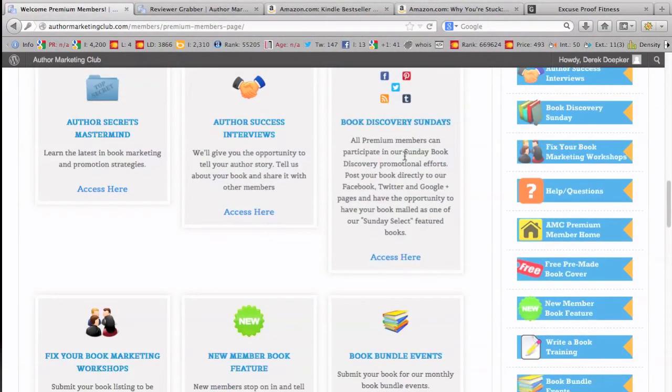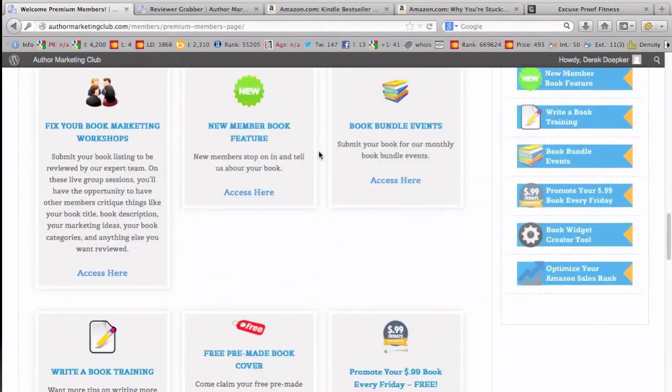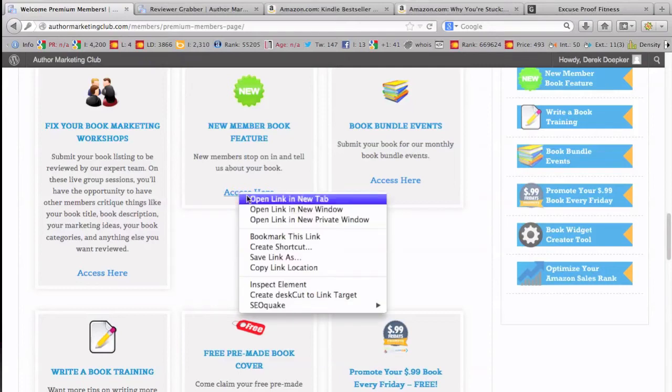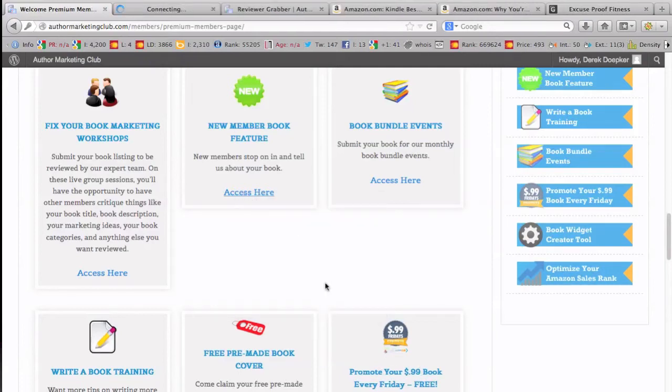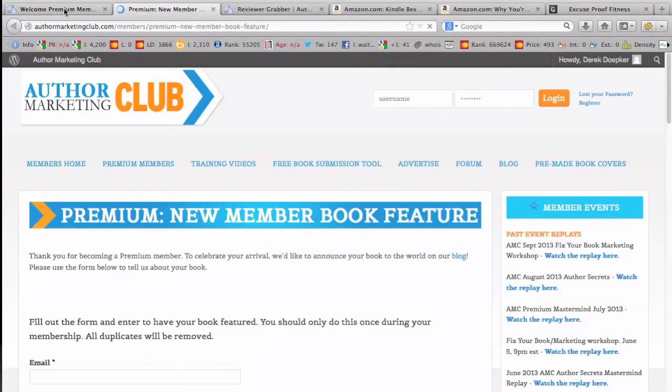Book Discovery Sunday — whenever I have a book on promo, I submit it and every Sunday an email goes out talking about one of your books, and they post it to their Facebook, Twitter, and so on. I use that whenever I'm running a promotion. New members can also feature their book, and they have different things to help get the word out about 99-cent promos.